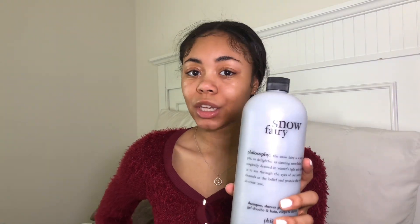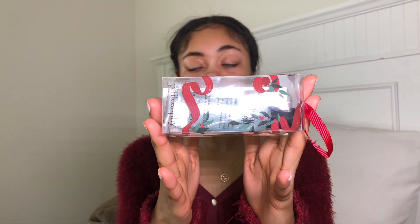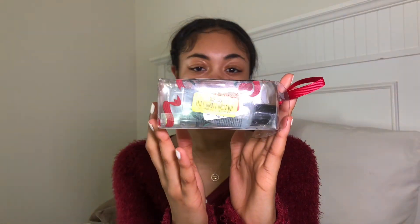I also got the Snow Fairy Body Wash by Philosophy. I only paid $10 — the regular price for these products is probably like $15 and up; I've seen a bottle like this for $25 in store. So I actually got a good deal at Marshalls. I also got this Snow Angel Body Wash — it's like a mini size and it was only $2. It has a little thingy on it kind of like an ornament, which is cute — you can hang it in a tree as a gift for somebody.